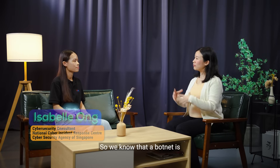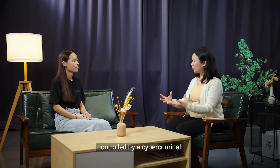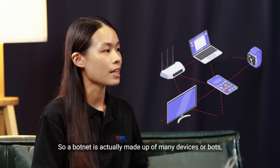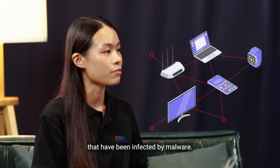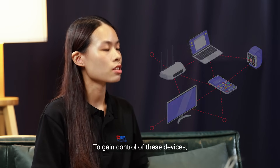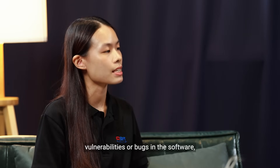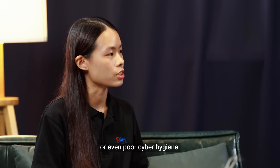Hi Isabel! Hi Sandy! So we know that a botnet is a network of devices controlled by a cyber criminal. How does it actually work? A botnet is made up of many devices or bots that have been infected by malware. To gain control of these devices, cyber criminals typically exploit vulnerabilities or bugs in the software, or even poor cyber hygiene.